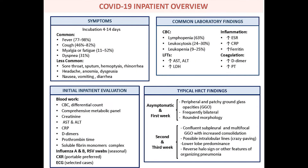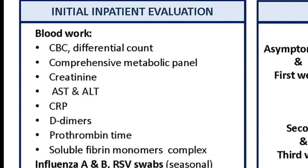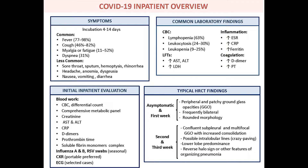Upon admission to the hospital, these patients require a basic CBC differential, which will identify the level of lymphopenia that is prognostic for severe COVID-19. Patients should also have baseline renal as well as liver function studies. Markers of inflammation, including C-reactive protein as well as ferritin, should be measured as they can be used to prognosticate the clinical course.